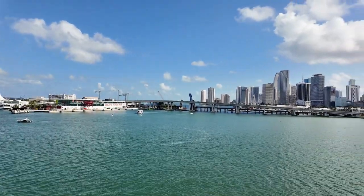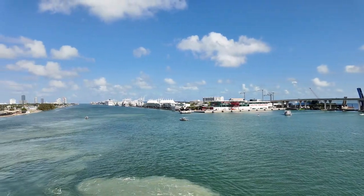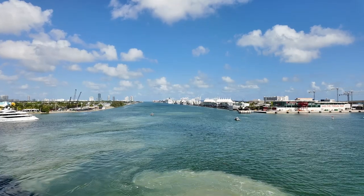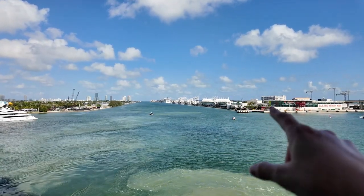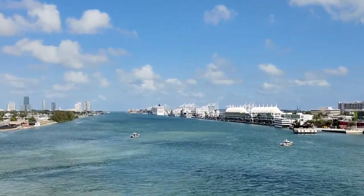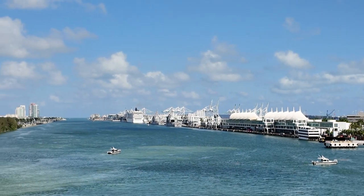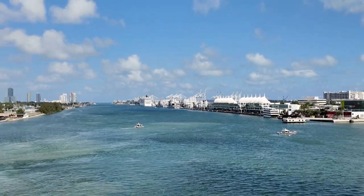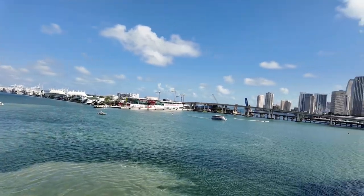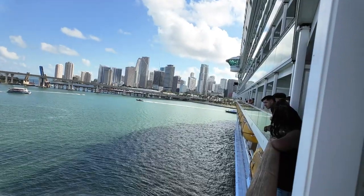We went out to our balcony to capture some of the sail away. We're actually having to turn around — we were over there. You can see that cruise ship, MSC, and now we're turning around. Just look at these views! We're turning — it's the back of the boat, the front of the boat.